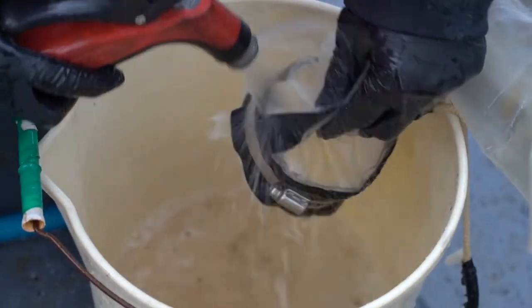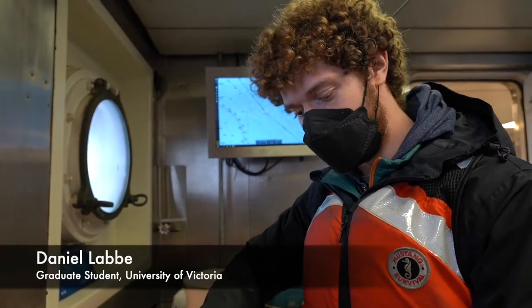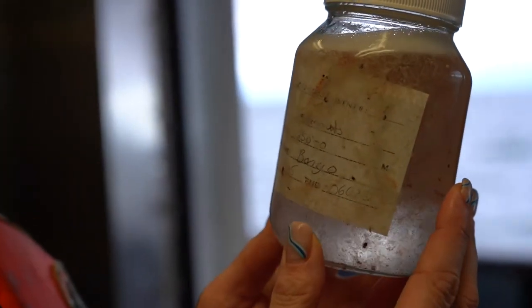Right now I'm size-fractionating all the zooplankton that we caught in the bongo net. I'm splitting them up into four different size groups to be able to categorize how big the zooplankton are and how diverse their sizes actually are.